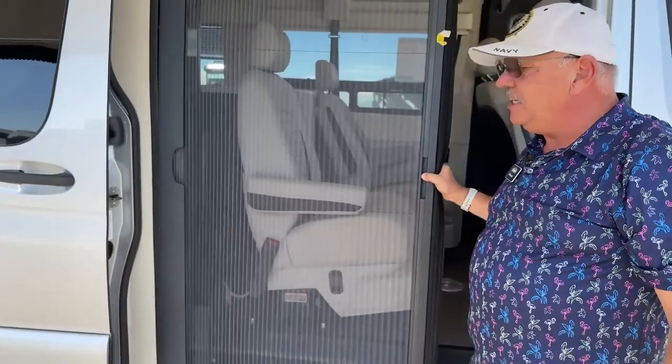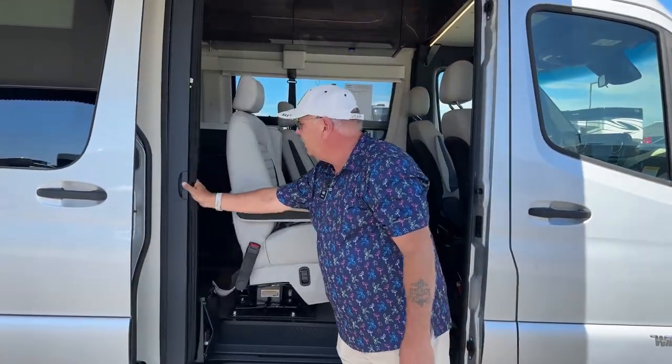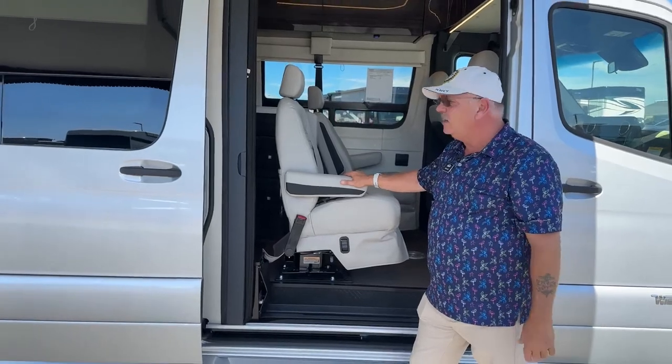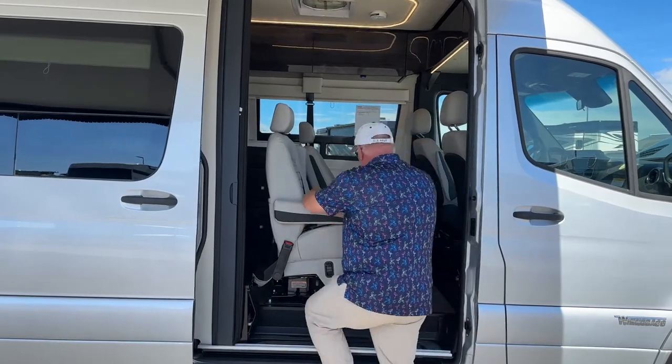Winnebago has put in a nice screen door that comes across here. There have been different variations — this is the best so far. Really nice and easy to operate, slide closed and keep things going.